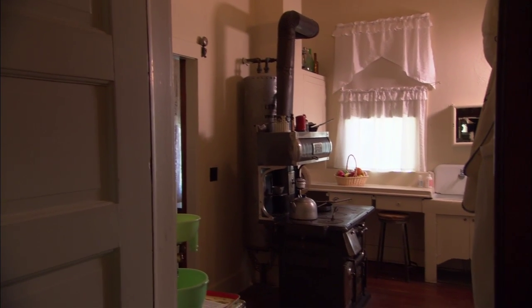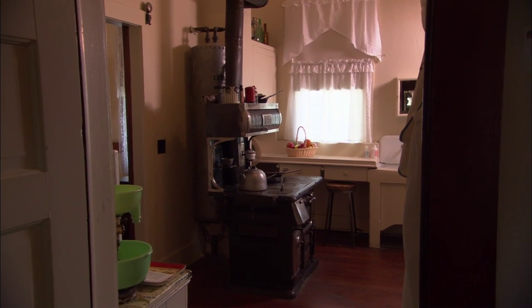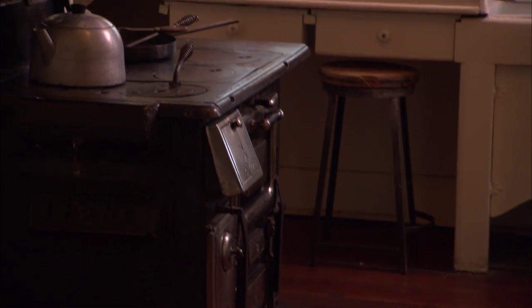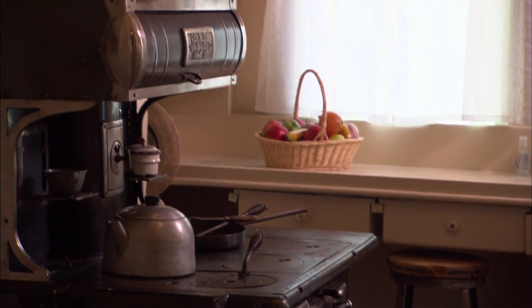His wife Effie worked mainly at this cast iron stove to get those meals ready. It was mounted on the floor primarily for two purposes — one, because Effie was short, and so for her stature it was ideal.